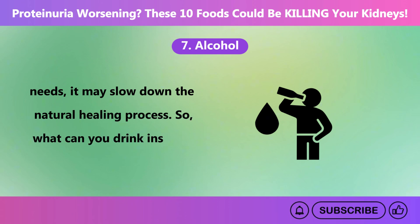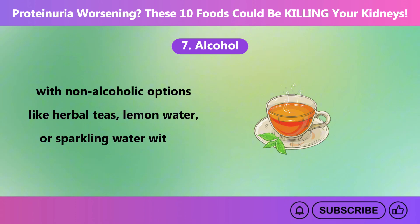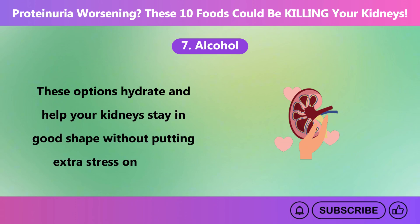Instead of alcohol, try hydrating with non-alcoholic options like herbal teas, lemon water, or sparkling water with a splash of fruit juice. These options hydrate and help your kidneys stay in good shape without putting extra stress on them.